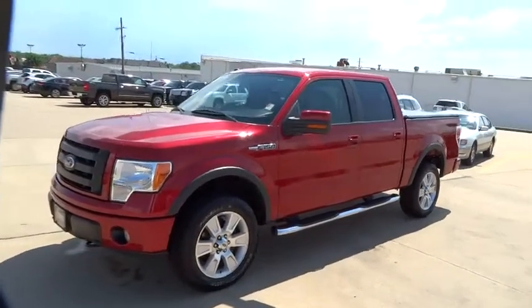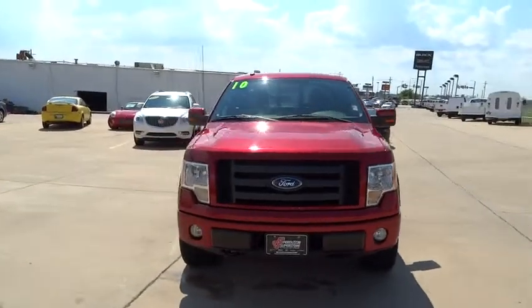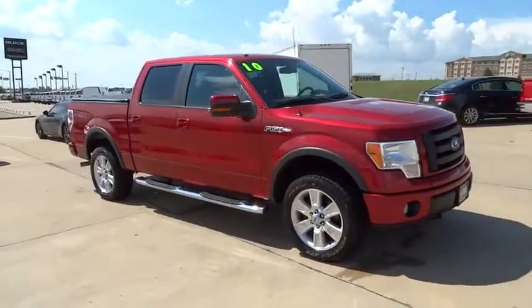The 2010 F-150. A Ford F-150 knows how to handle any situation. It's built to follow orders. No whining. Here are some of this vehicle's great options.